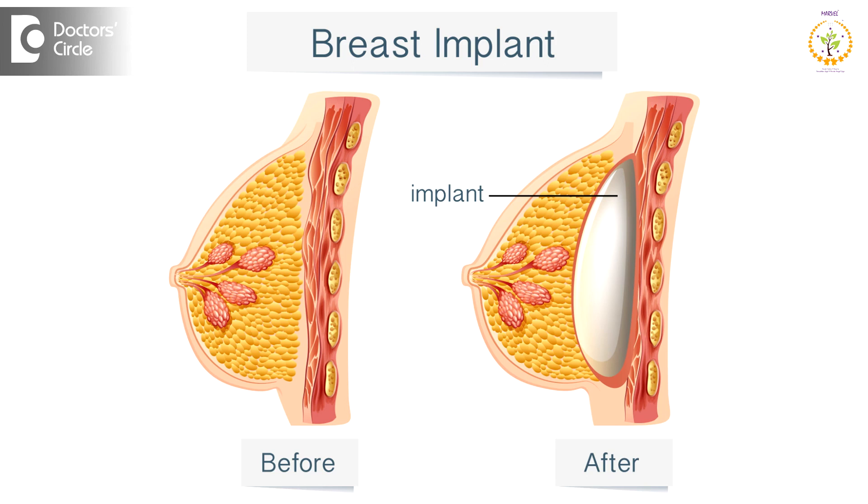Breast augmentation, also known as boob job in layman terms, is a procedure where there is enhancement of breast volume by using implants — either saline or silicon — or usage of the patient's own fat or tissue to augment the breast.